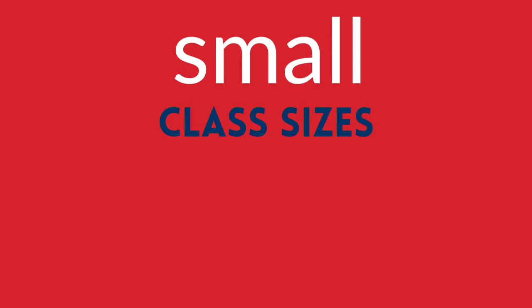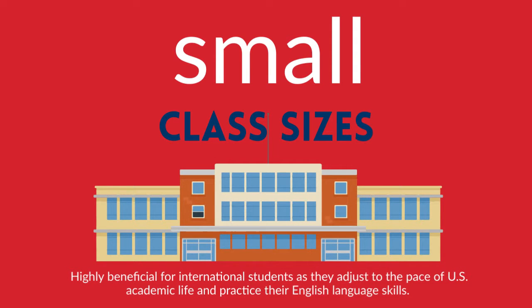The small size of classes at community colleges can be highly beneficial for international students as they adjust to the pace of U.S. academic life and practice their English language skills.